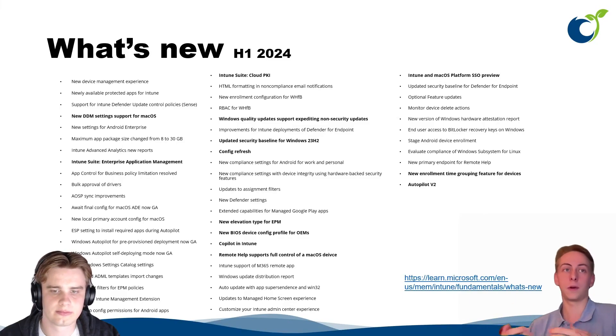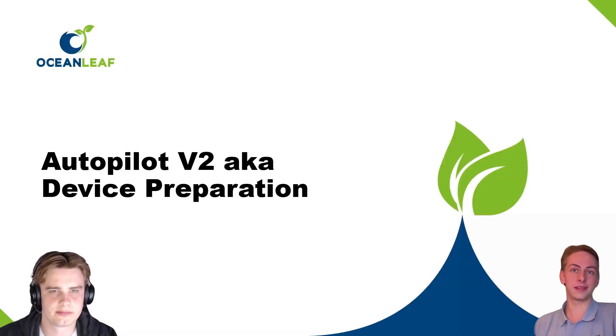The Intune Suite was one of the larger highlights, but we can now also greet Copilot in Intune. Security was a big topic, and on the general foundation of Intune a lot is happening with new technical features like Config Refresh or new security baselines. This video is here to summarize the important stuff and bring some highlights. Let's get started with the first one — Autopilot v2.